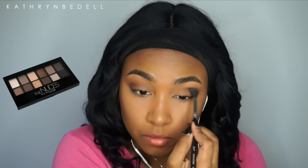I'm blending these colors — they take a lot of work to blend, so if you have any other palette I'd definitely suggest that over this one. Now with my finger I'm applying the gold color out of that palette all over my lid. I like to use my fingers sometimes for lid color.